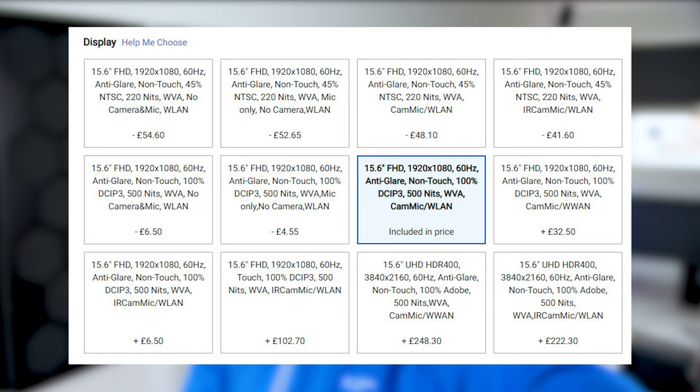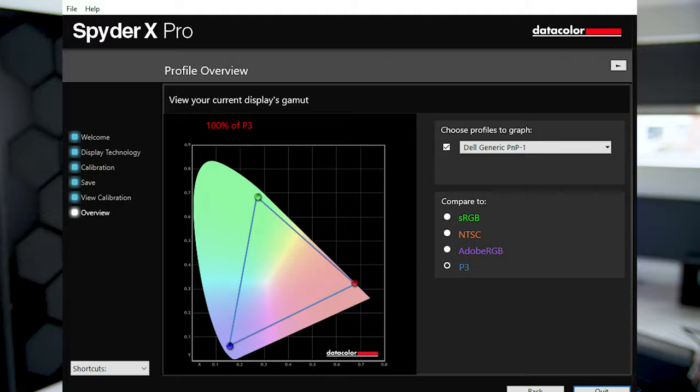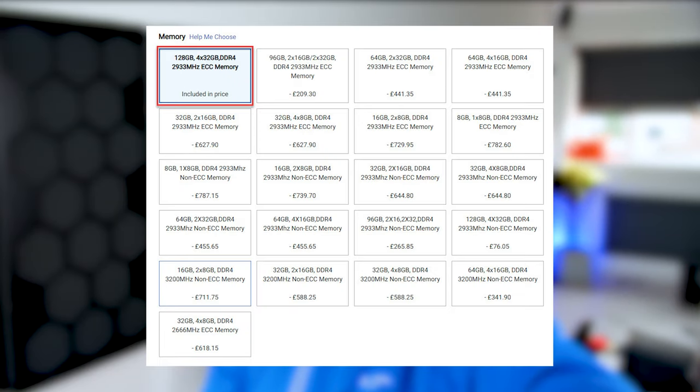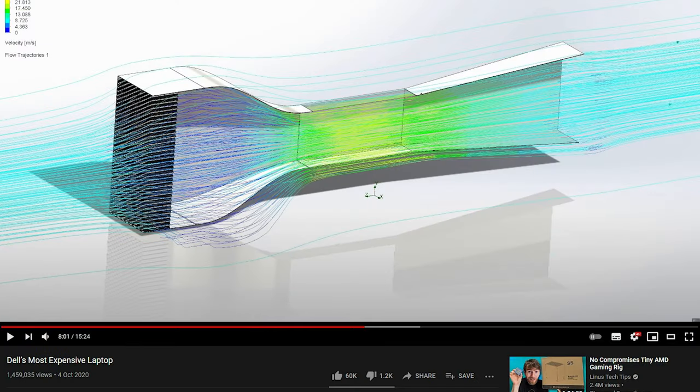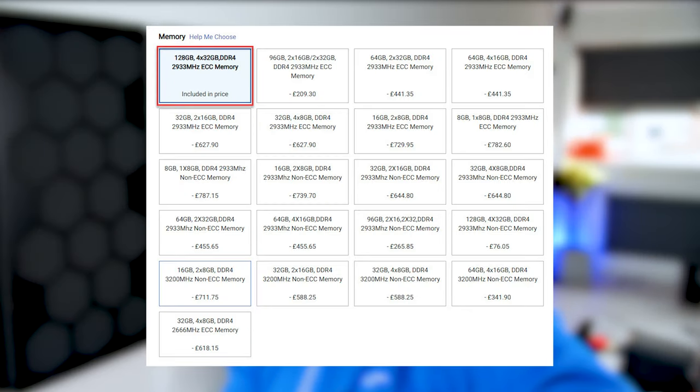Displays are still lacking high refresh rates, but you can go up to 4K with HDR 400 support. The displays support 100% of the sRGB and DCI-P3 color space. You can opt for up to 128GB of RAM — either 2933MHz ECC or 3200MHz non-ECC. There are very few people working on datasets consuming that much RAM, let alone absolutely needing it in a laptop, but the option is there.